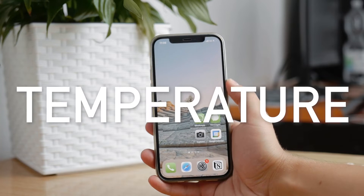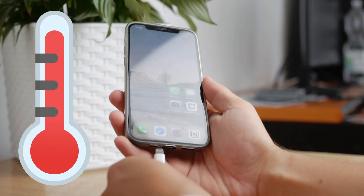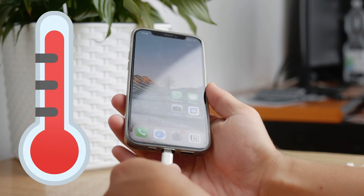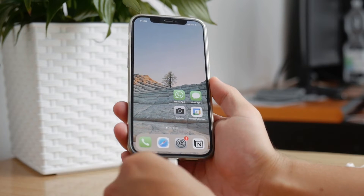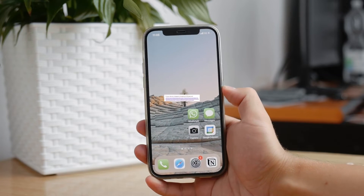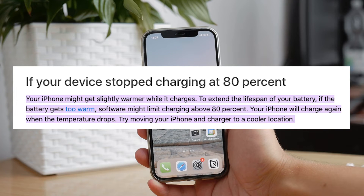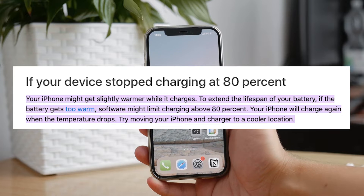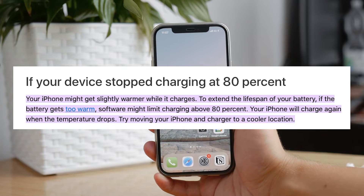Reason number one is temperature. The iPhone gets a little warmer while it's on the charger, especially with fast charging. While the iPhone is charging quickly and heating up quickly, it may actually degrade the battery a lot faster. So Apple limits battery charging above 80%. When your iPhone gets too warm, the software kicks in, slows it down, and waits for the battery to cool down before continuing.